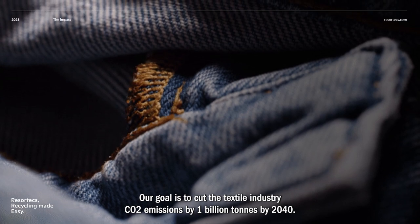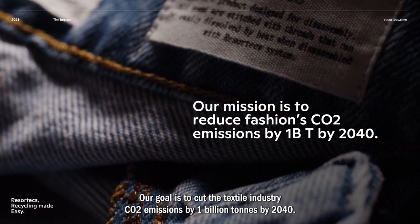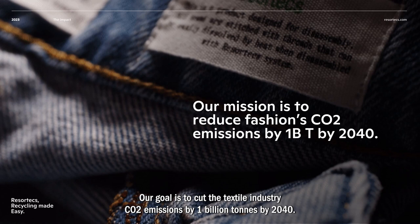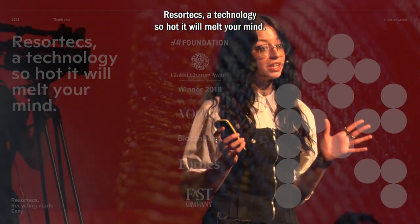Our goal is to cut the textile industry's CO2 emissions by 1 billion tons by 2040. Are you ready to join us? ResortX — a technology so hot it will melt your mind.